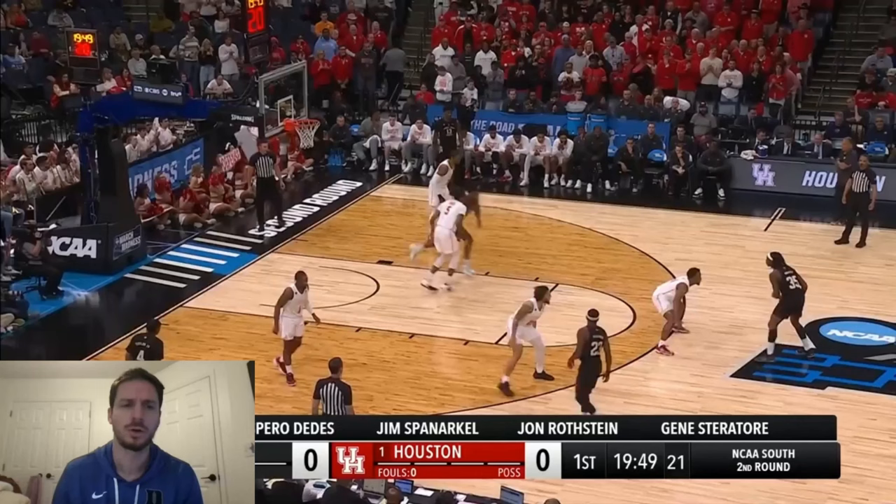All guards are three-and-D. LJ Cryer has 286 three-point attempts and he's 39% from three. Sheed has 139 three-point attempts but he's only 31%, so you live with those. Emmanuel Sharp had a great game — he's shooting 37% from three on 221 attempts. In perspective, Jared McCain has almost 30 fewer three-point attempts than Sharp, and Sharp is their second-leading three-point shooter behind Cryer.